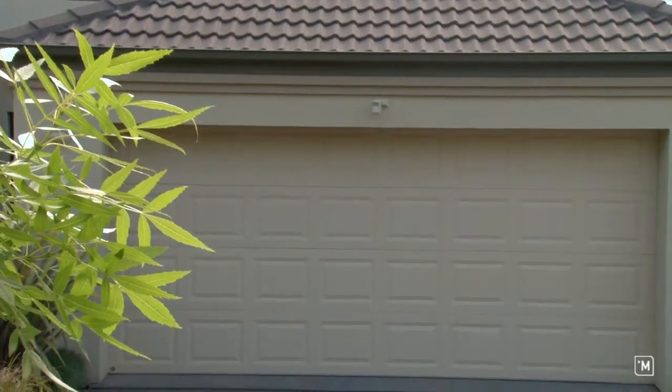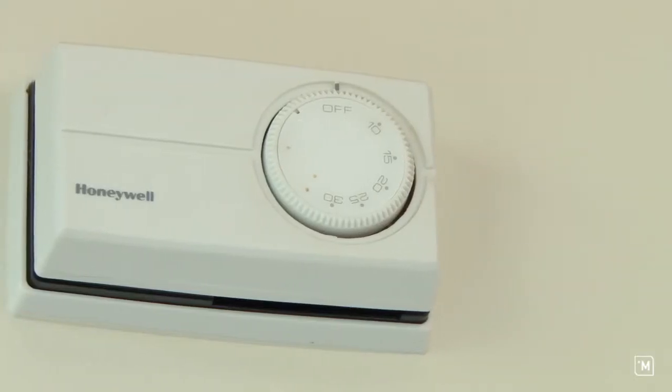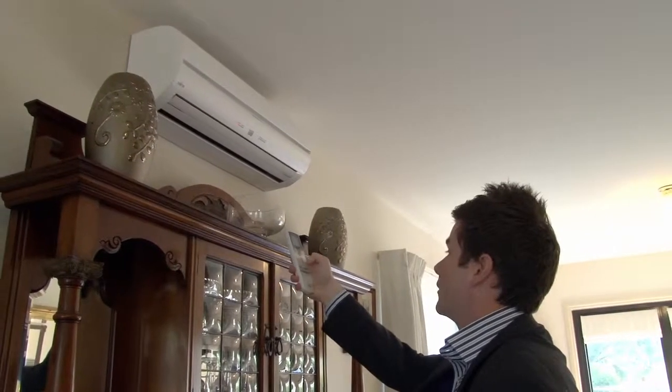The creature comforts are second to none with internal access off the garage, in-slab heating, evaporative cooling and two split system units downstairs.